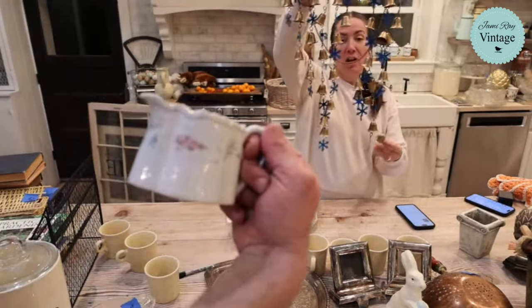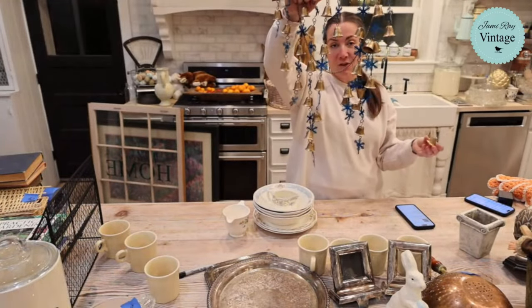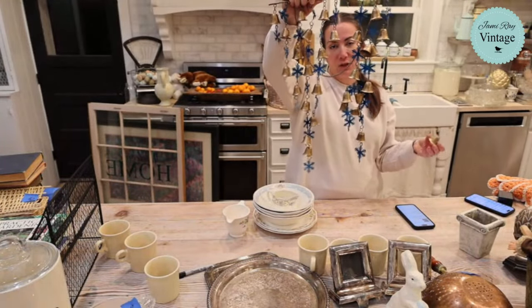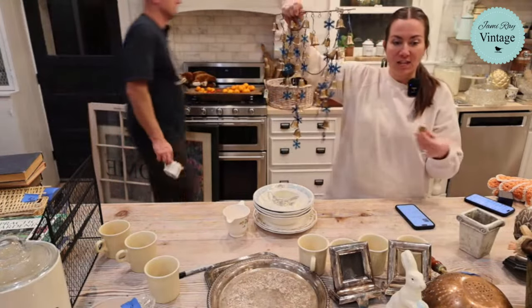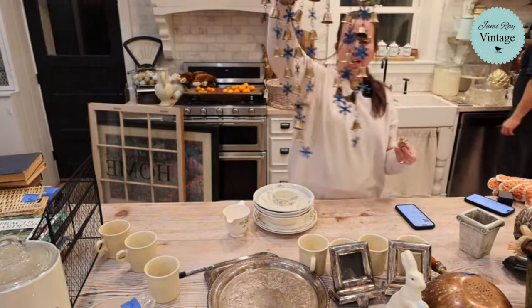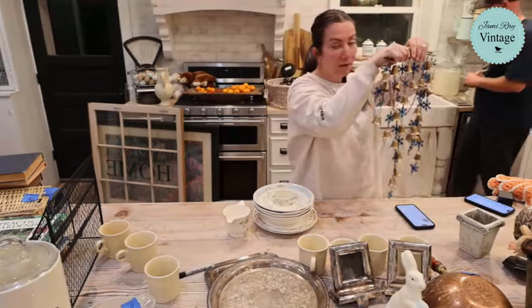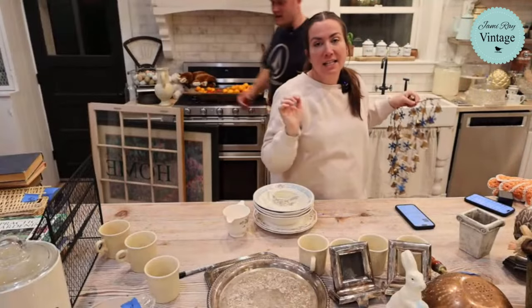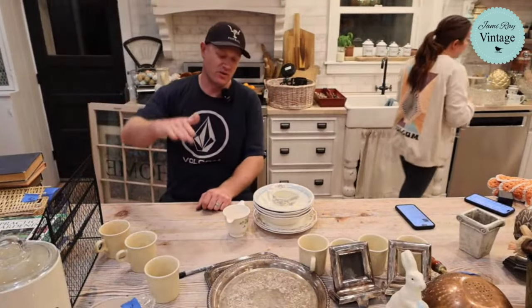If you guys are new here and wondering how it sold already — everything gets listed at the beginning of the live. Go to jamierayvintage.com and click thrift finds and thrift flips. Everything's in there, even if you're watching the replay — we upload stuff every week. This sold for $19.95. It came out of a bag wall. I was going to do a really cool bag wall video, but I kind of steamrolled through stuff this week.